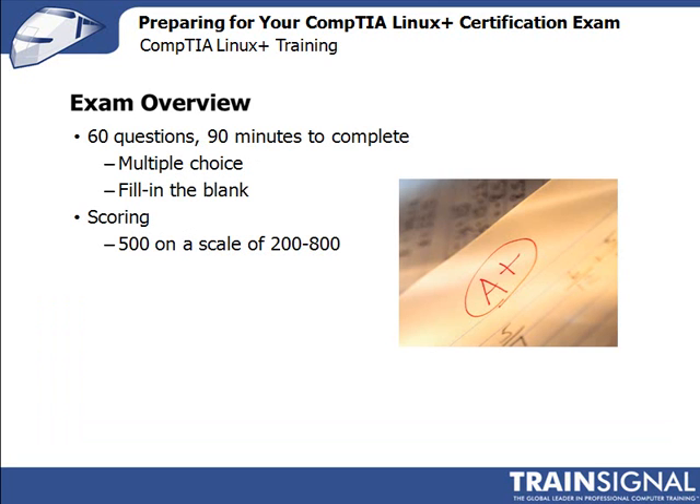This is a 60-question, 90-minute exam that has both multiple choice and fill-in-the-blank questions. To pass the exam you need a score of 500 on a scale of 200 to 800. Scores are calculated using a statistical analysis that is also subject to change. After you finish the exam, you'll receive a score report along with a score breakdown by section.